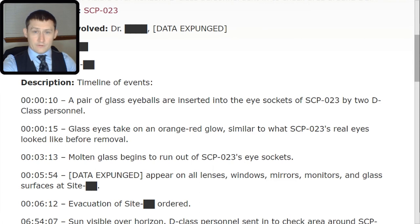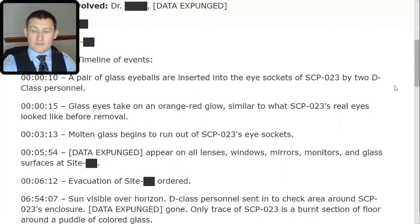At 5 minutes 54 seconds: static sponged appear on all lenses, windows, mirrors, monitors, and glass surfaces. At 6 minutes 12 seconds: evacuation of Site [REDACTED] is ordered. At 6 hours 54 minutes and 7 seconds: sun visible over horizon. D-class personnel sent into check area around SCP-023's enclosure — data expunged. Only trace of SCP-023 is a burnt section of floor around a puddle of colored glass.